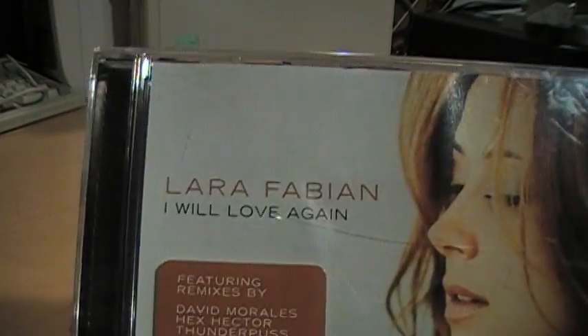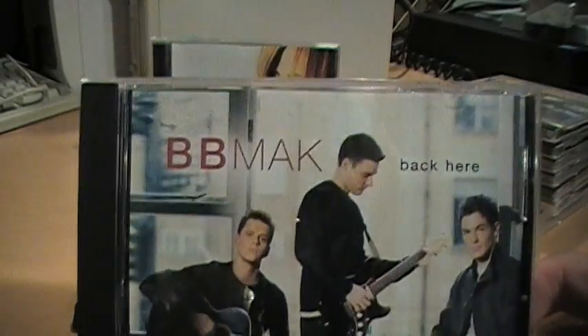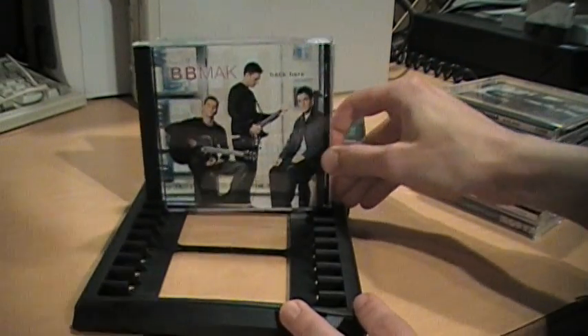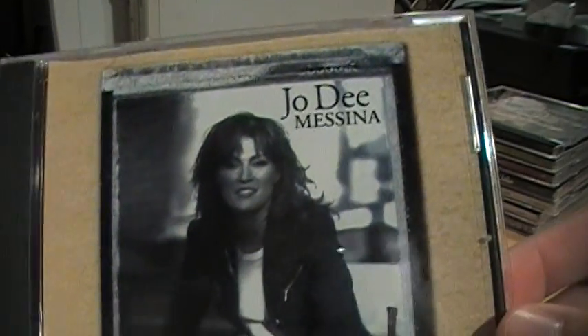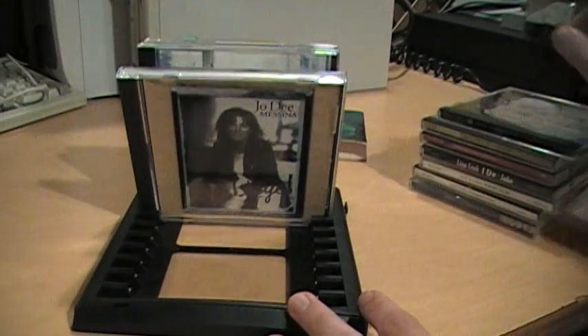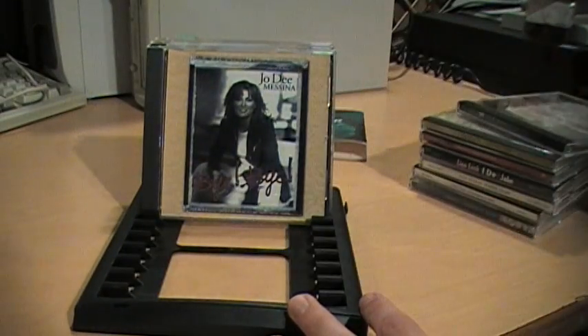Lara Fabian, BB Mac. Let's see if the quality of this organizer lives up to the slogan. Jody Messina. I'm kind of flopping over here — maybe that's the way it's supposed to work. 98 Degrees.